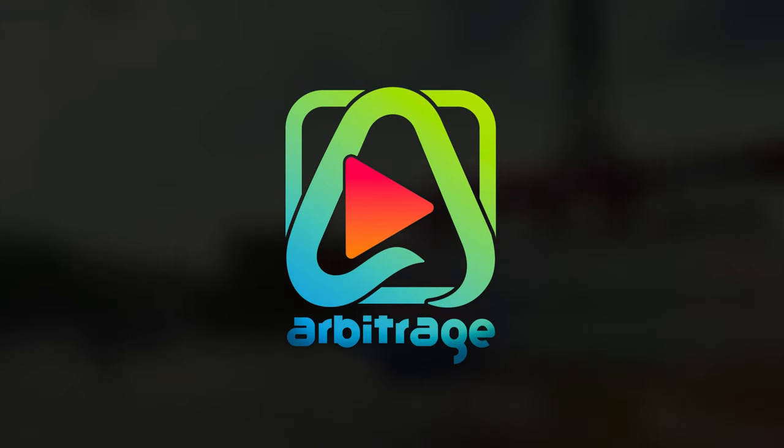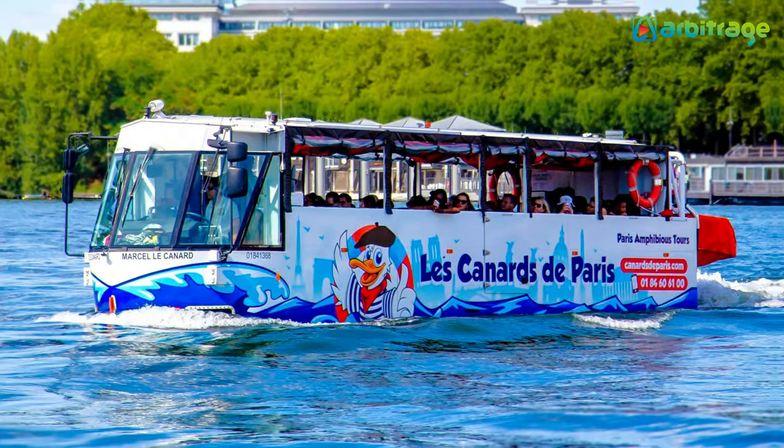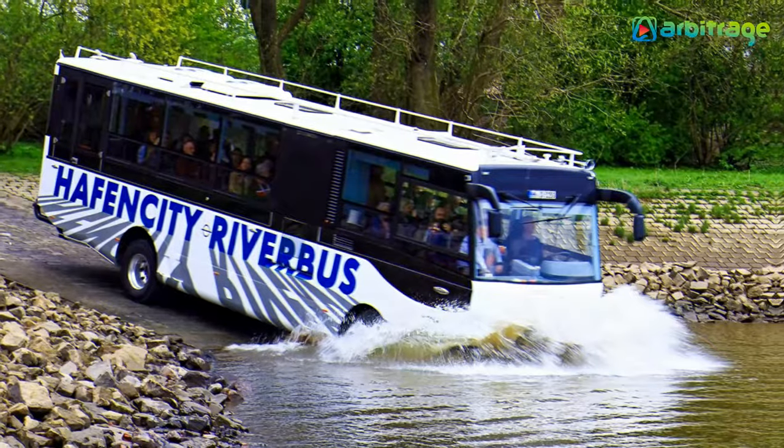Welcome back to our channel. Let's take a look into the list of top 5 most amazing amphibious buses in the world.